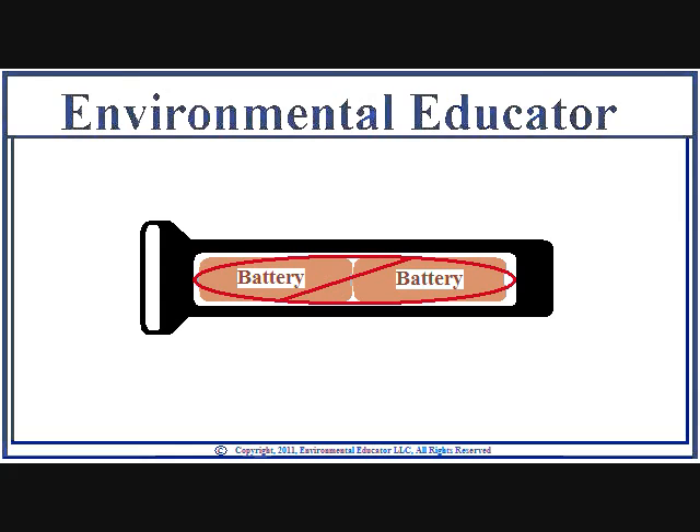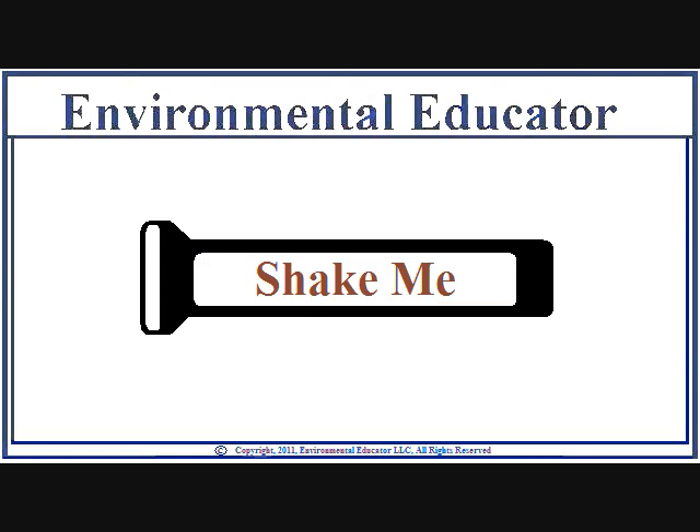There are two battery-less flashlights I know of. One you shake for about a minute and a half, and you have light. Sure, it eventually starts to dim, but you just shake it up again and the light brightens.